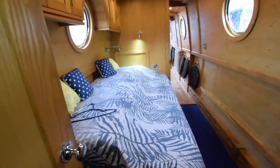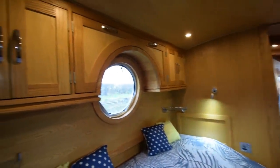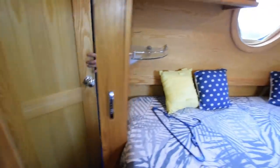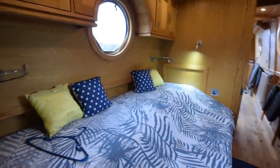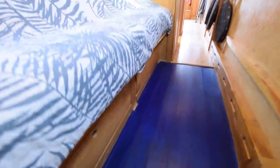Bedroom's next. It's a cross bed — the bed's huge: 6 foot 4 by 6 foot 2, and easily made up. Beautiful woodwork over the head end. Large wardrobe here, and cupboards across the full width of the bed, with storage underneath the bed as well.